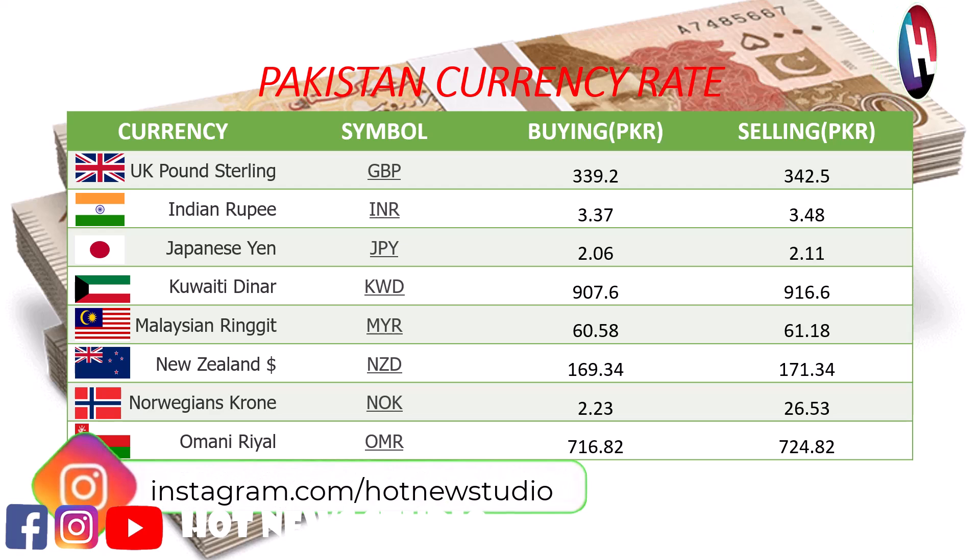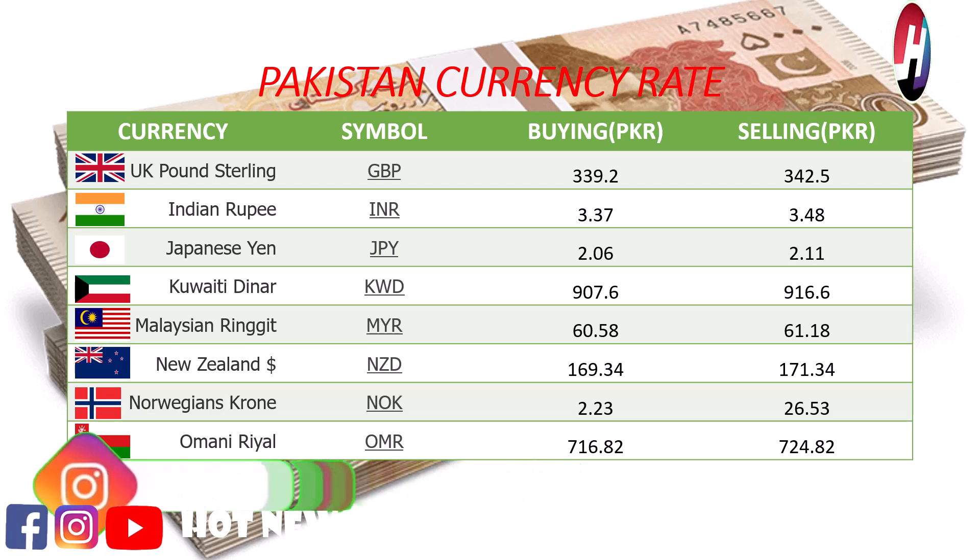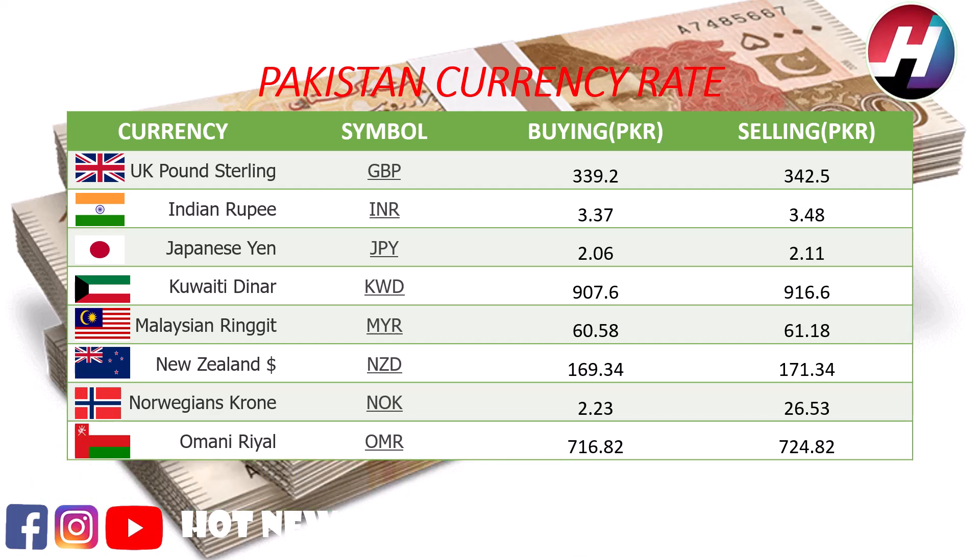Japanese Yen buying price 2.06 Rupees, selling price 2.11 Rupees. Kuwaiti Dinar buying price 907.6 Rupees, selling price 916.6 Rupees. Malaysian Ringgit buying price 60.58 Rupees, selling price 61.18 Rupees. New Zealand dollar buying price 169.34 Rupees, selling price 171.34 Rupees. Norwegian Krone buying price 25.23 Rupees, selling price 26.53 Rupees.